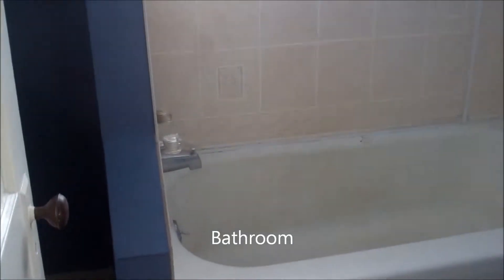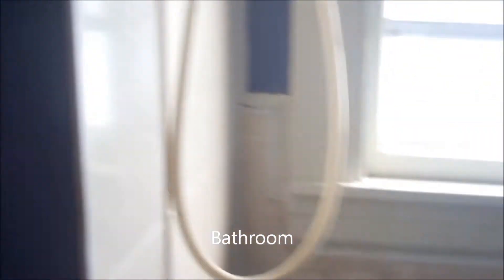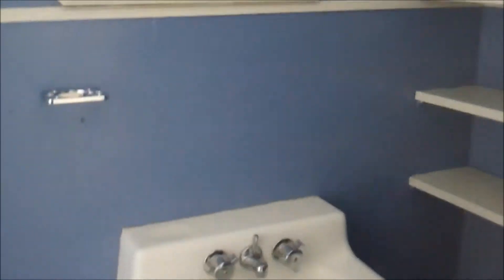You have the bathroom, which has a tub and shower, and sink area.